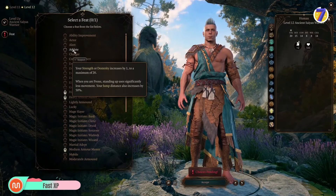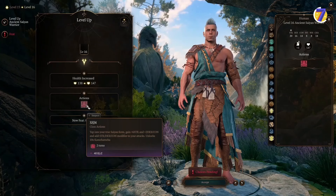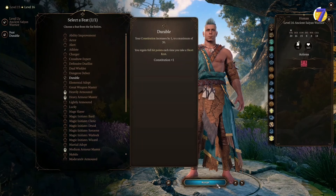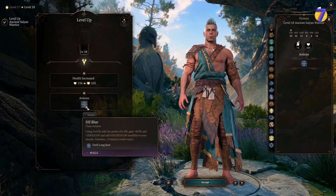Fast XP is great if you want to level up quickly. It doubles your experience points, helping you progress through the game faster. You can use it to speed through the early levels or keep it on for the entire game. It's really handy for replays when you don't want to spend too much time at low levels, so you can enjoy the high-level content without the grind.